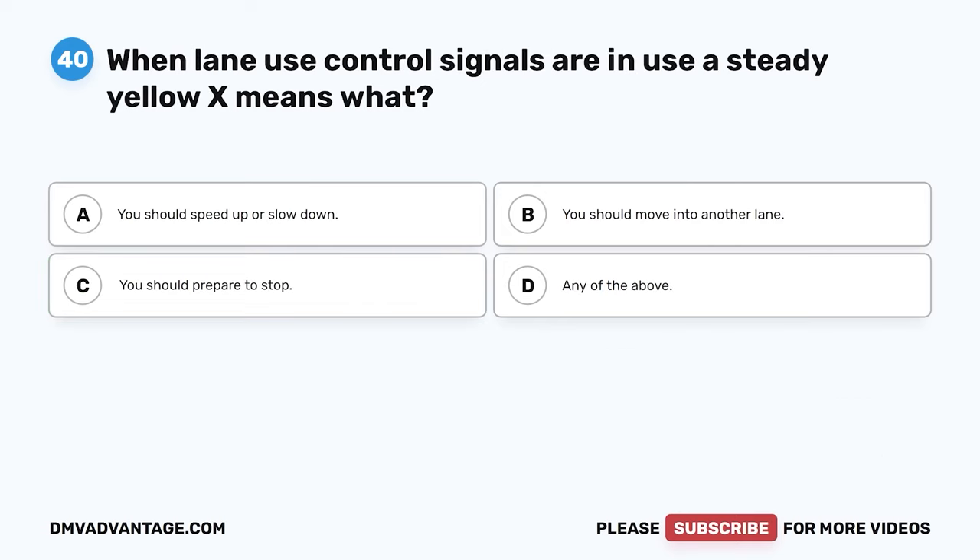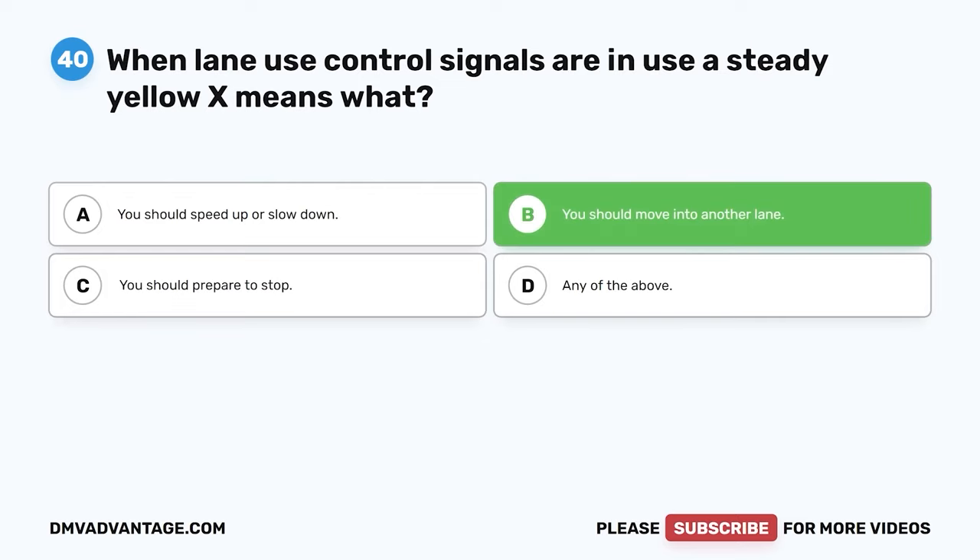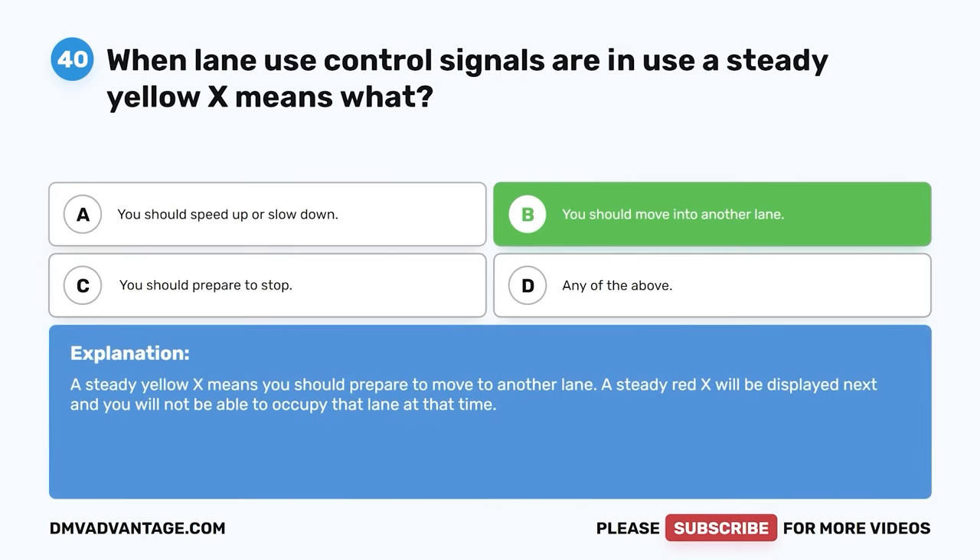Question 40. When lane use control signals are in use, a steady yellow X means what? A. You should speed up or slow down. B. You should move into another lane. C. You should prepare to stop. D. Any of the above. The correct answer is B. You should move into another lane. A steady yellow X means you should prepare to move to another lane. A steady red X will be displayed next, and you will not be able to occupy that lane.